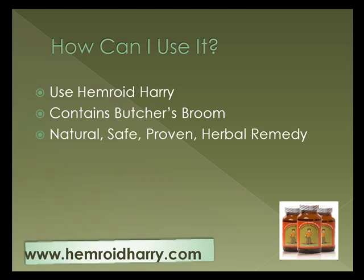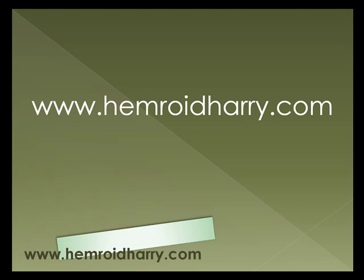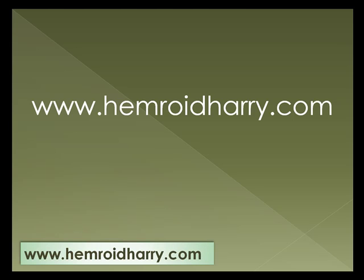You can use it for your hemorrhoids by using a supplement called Hemorrhoid Hairy. It's Hemorrhoid Hairy's herbal remedy, which contains Butcher's Broom, and it's a natural, safe, proven herbal remedy. You can get this remedy at HemorrhoidHairy.com. HemorrhoidHairy.com has a lot of free information — they explain exactly how their remedy works with all of the ingredients and all of the great effects of each ingredient. So definitely check it out and see if it can work for you.